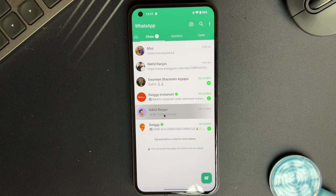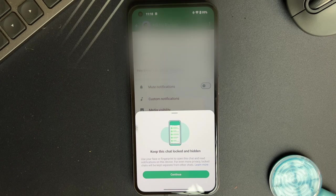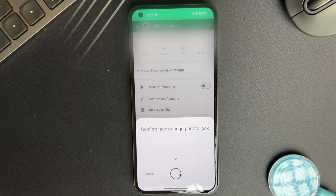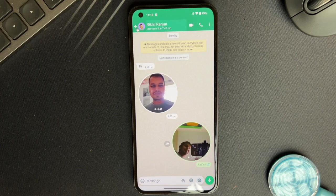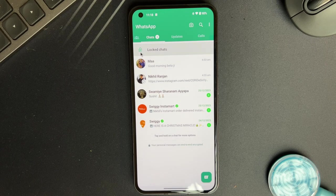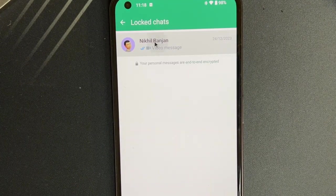Open the chat you want to safeguard and tap on the contact name at the top. Scroll to find the Chat Lock option and give it a tap. Read if you want to know more about this feature and hit Continue. Register it with your fingerprint or passcode. Now when you hop back to your main chat list, you will notice a new section titled Lock Chats. This secure zone is where your hidden conversations live, accessible only by your fingerprint or passcode — it's like having a private vault within your app.